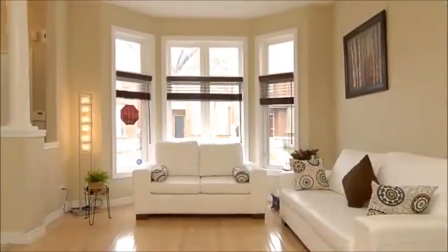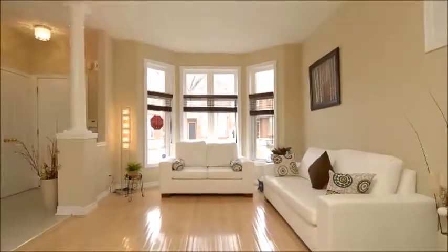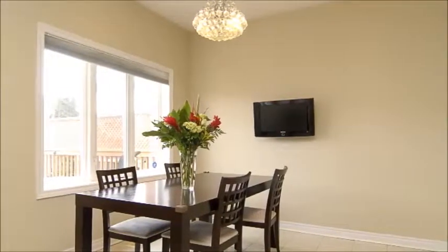Upon stepping foot inside, the soaring ceilings and upgraded flooring captivate one's attention, as do the array of big windows that showcase views of the lovely front yard from the living room and the beautiful backyard from the dining area.